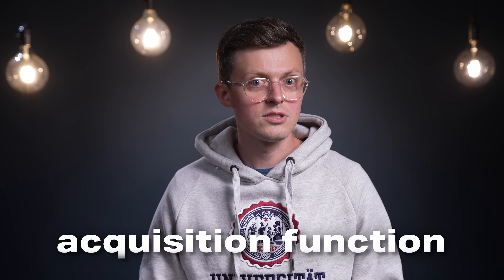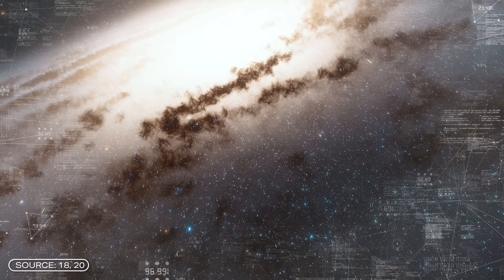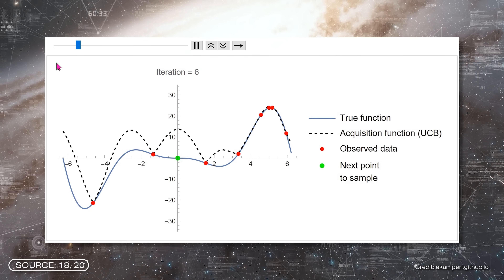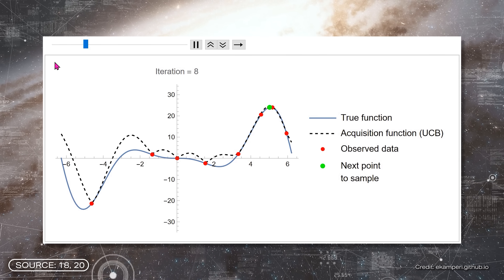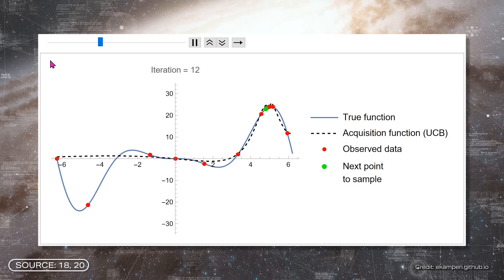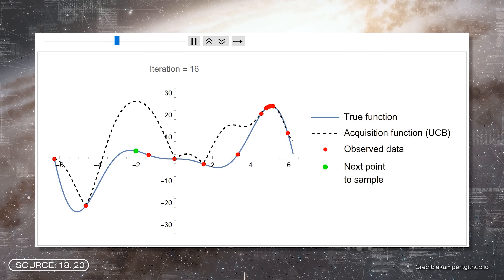This shows us which data we already know and which we are still missing. The acquisition function is particularly helpful here. The data points are distributed in a large space — you have to imagine it like objects in space. Each data point offers different possibilities. Some points in space improve our model, others do not. An acquisition function can help us find exactly those points in space that are important for our model.